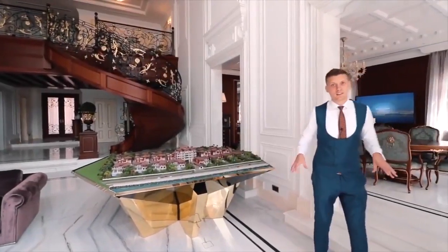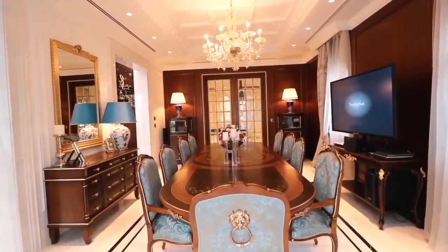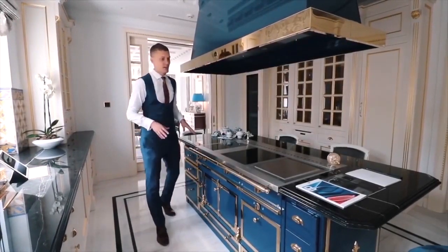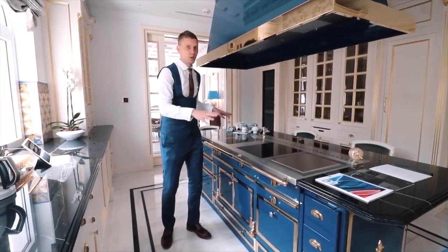Next to the living room there is a dining area and a kitchen. The kitchen here is really amazing. I'm standing next to the equipment from Le Corneau — it's like a Rolls-Royce in the kitchen world.